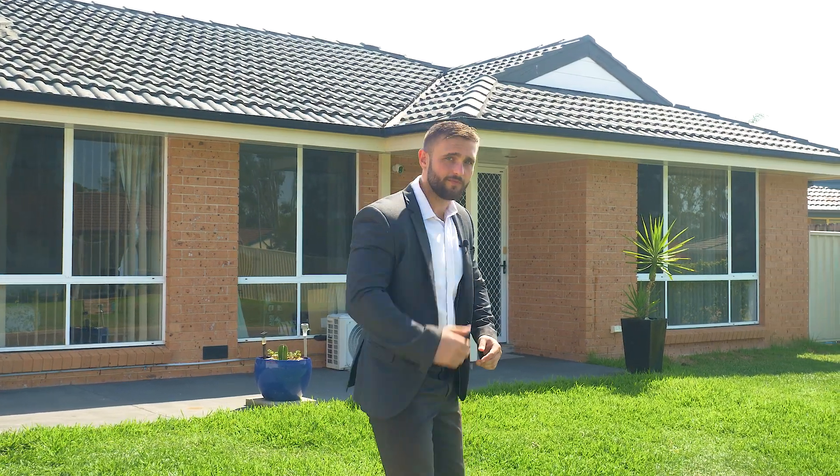Hi, I'm Dylan Thomas here from Langen-Simmons, Hawkesbury. Behind me, number 5 Carvossa Place in Blyde Park. You're sure to love this one — ready to break into the market. Follow me.